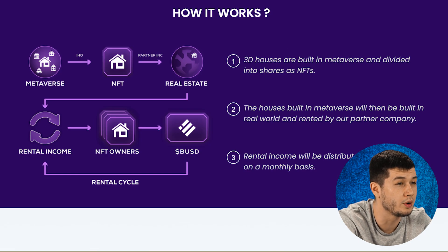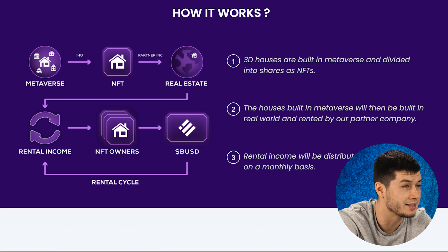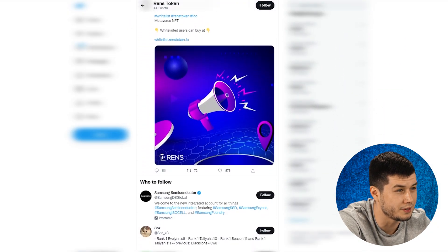The work of the project will be as follows. First, 3D houses are built in the metaverse and divided into shares as NFTs. Second, the houses built in the metaverse will then be built in the real world and rented by our partner company. Third, rental income will be distributed to NFT owners on a monthly basis. Of course, keep an eye on the media resources of the project.